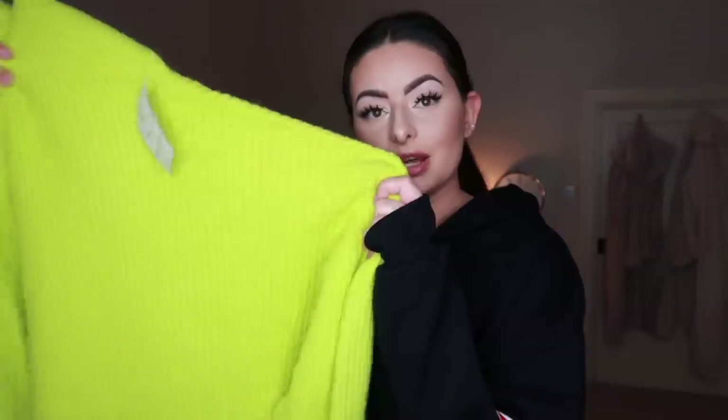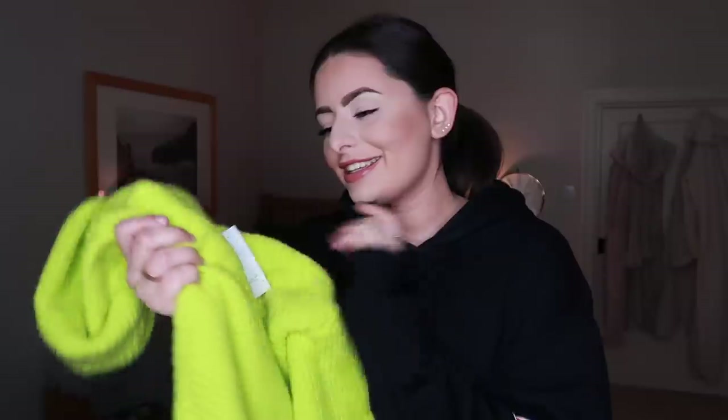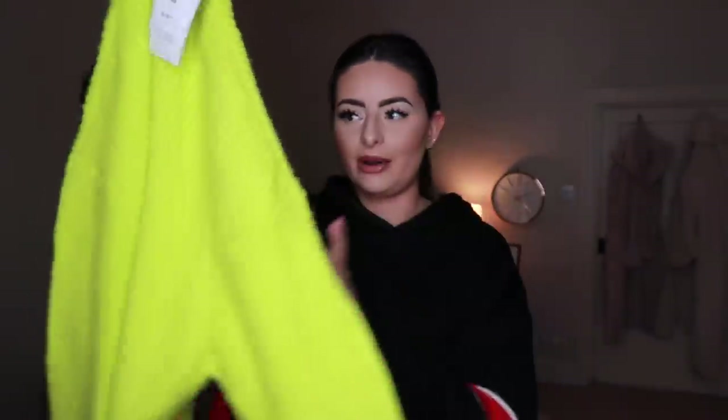Next is something that's usually not me at all - this is so bright. Fluorescent colors have been in for a while and I've loved them on other people but always thought I'd look like a traffic light. When I'm working with a brand on a haul I like to push myself out of my comfort zone, so I got this insanely bright jumper. They had bright orange and bright pink too - I wanted the pink but went for this yellowy fluorescent highlighter green.